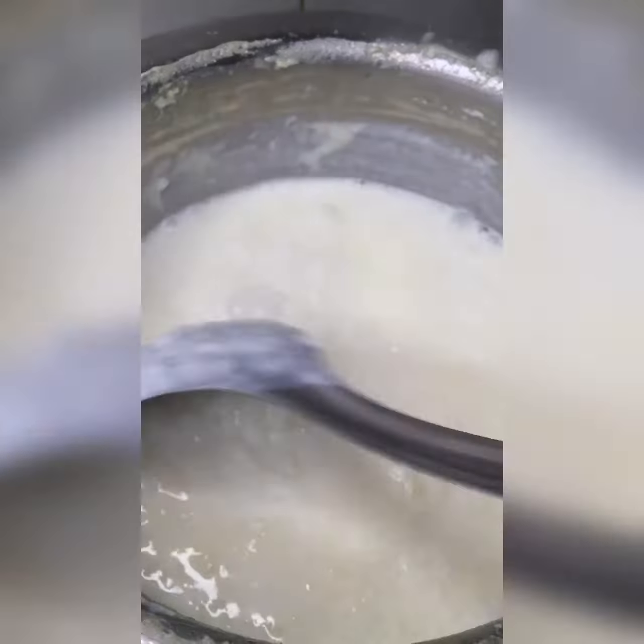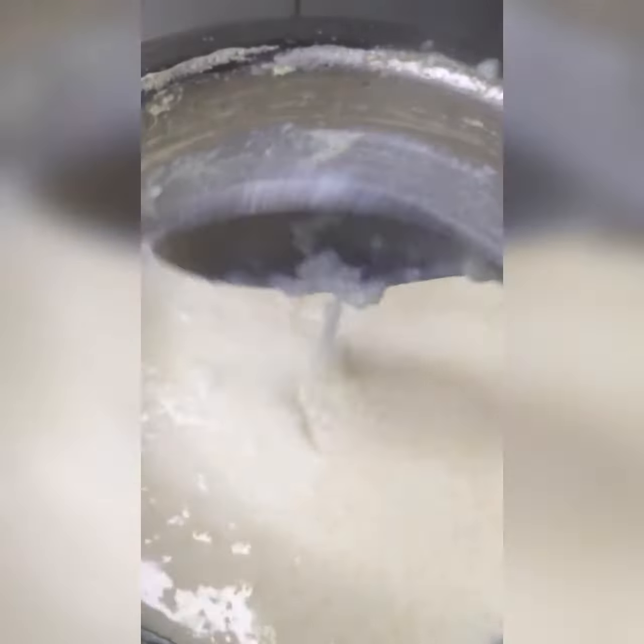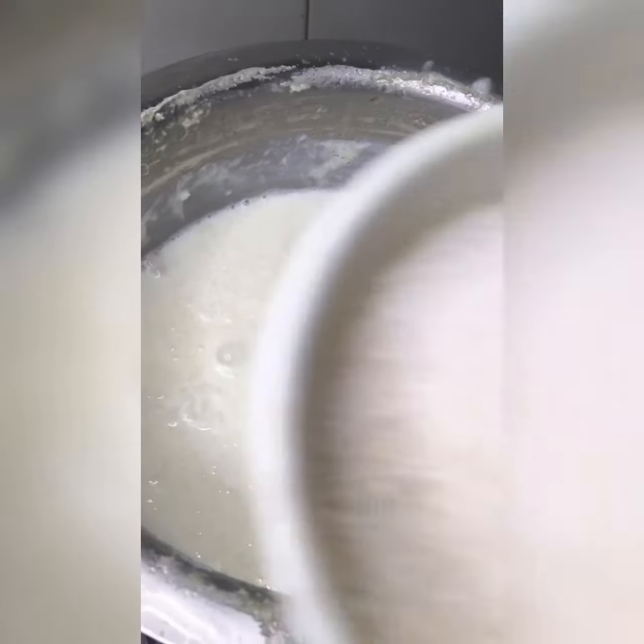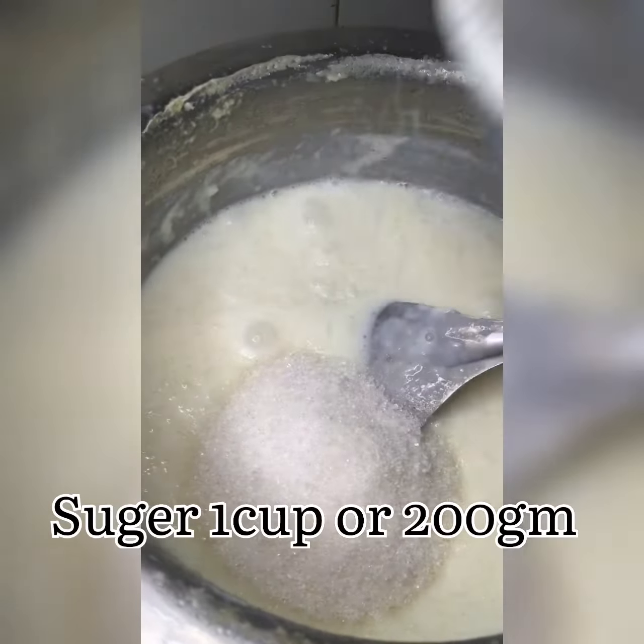Every two to three minutes you have to keep stirring, and you can see the thickness. You should not add water at all to the milk. Now I'm going to add one cup of sugar.